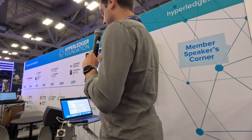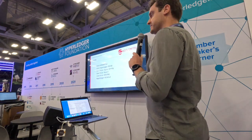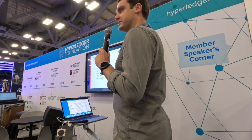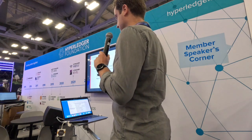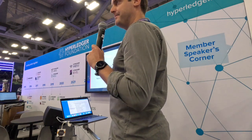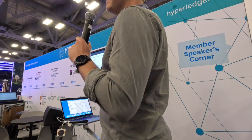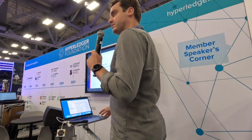I will start with an introduction about SoraMitsu, followed by an introduction to Hyperledger Iroha — first version one, which has been out since 2017, and later we will also discuss version two, which has been worked on since 2020. I will go a bit deeper into three main use cases: the digital identity use case, Byako, a digital currency, and Bakong, which is probably the most interesting one.